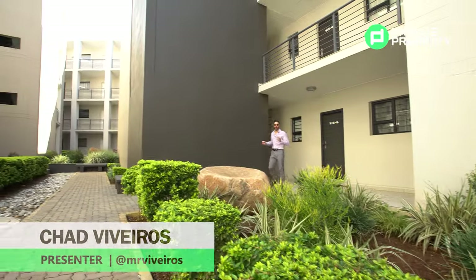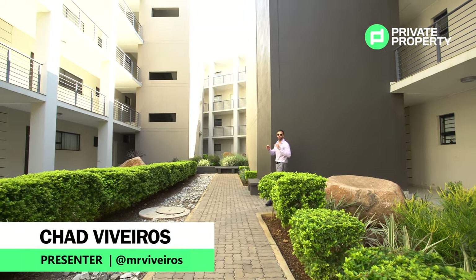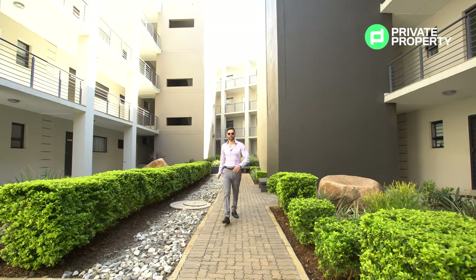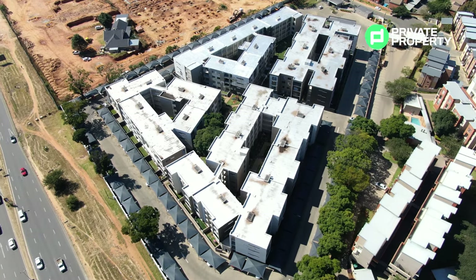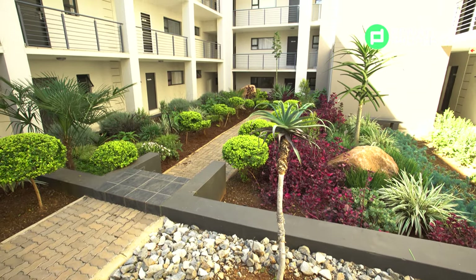Welcome to the Private Property Home Shopper Show. My name is Chad Riveros and here we are walking through the beautiful gardens of Isabel Estate, on offer by Demeter Developments and their fantastic sales team. Today we're going to be showing you a two-bedroom, two-bathroom offering within this apartment complex, but that is not the only thing they have.